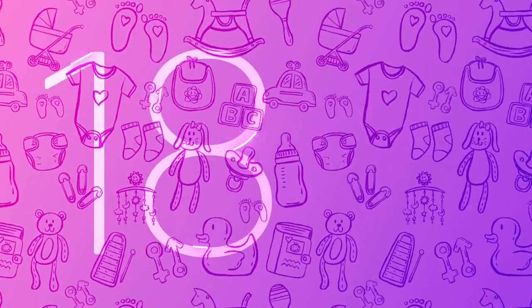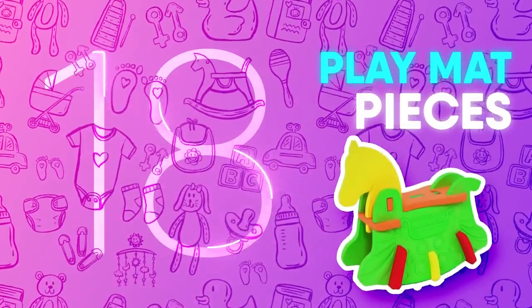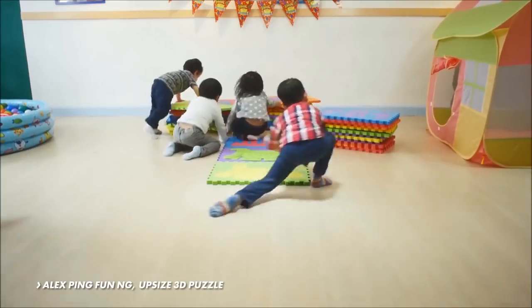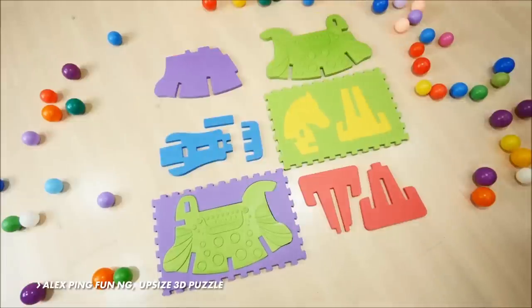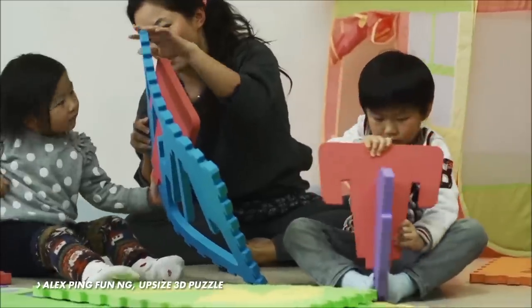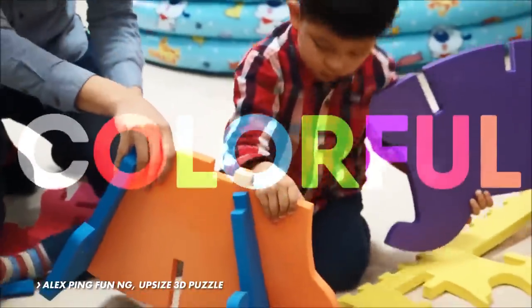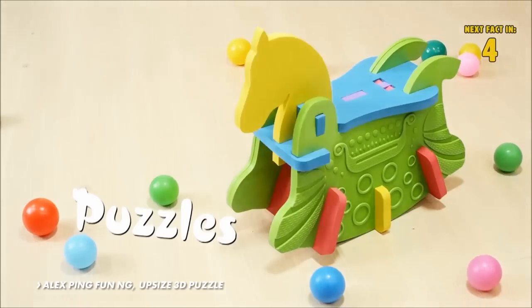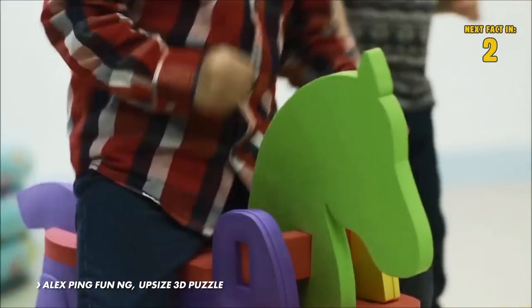Number 18: Play Mat Pieces. Rocking horses and play mats are staples of childhood, which is why Alex Ping Funia came up with an innovative idea of combining the two into one product. These fun and colorful play mat pieces double as 3D puzzles for kids that construct their own multifunctional rocking horse.